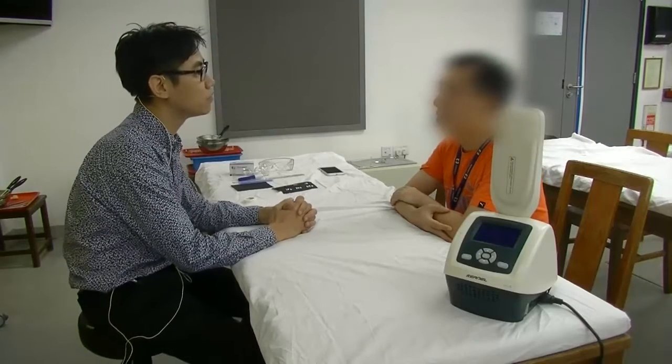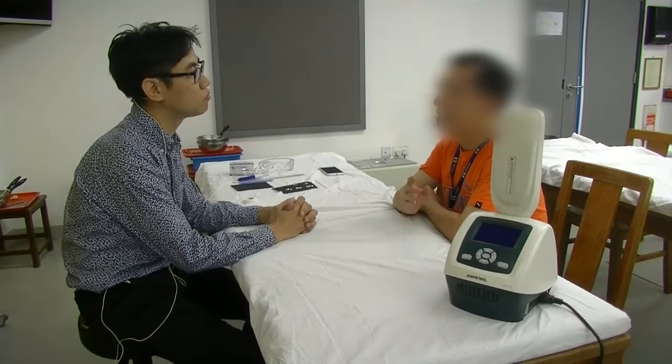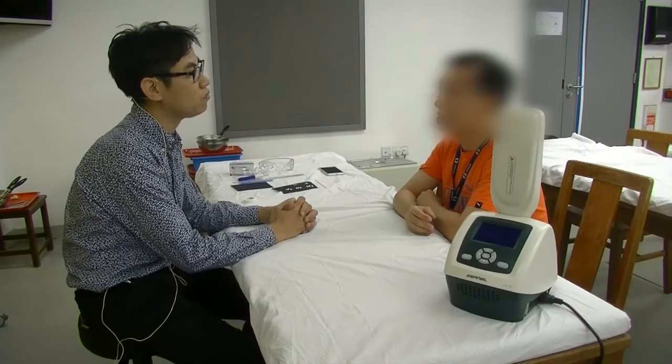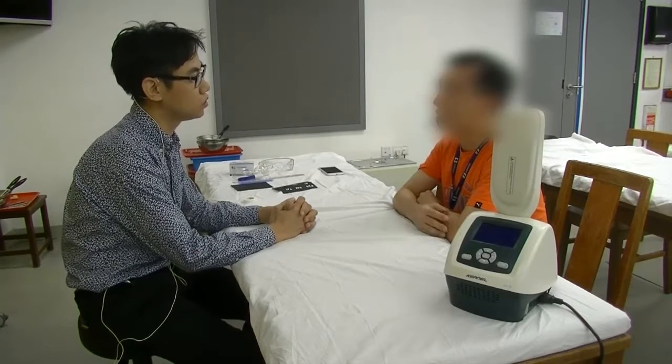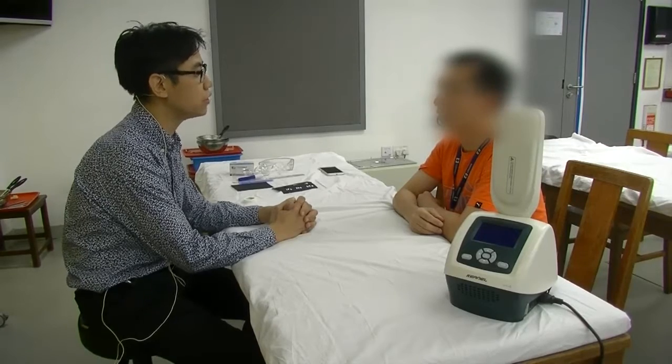What brings you here? I got diabetes and I got a wound on my heel, but it has already been six months. I didn't get healed, so my doctor referred me to see some physio treatment.